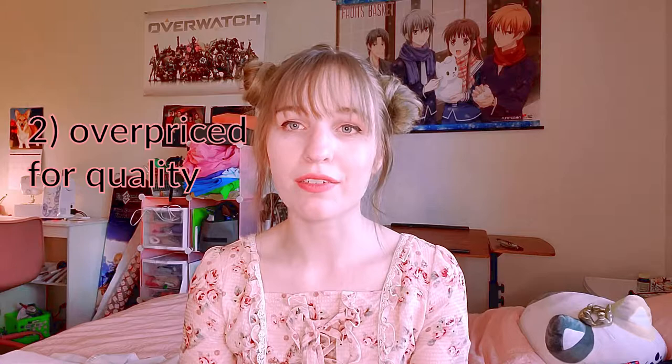The next negative is pricing. They are way overpriced. They have the quality of a $50 costume and they'll sell it for $150. The materials and everything feel cheap — not nice materials typically. That's why I don't see pricing as a positive. Pricing is horrible and I wouldn't go for it.